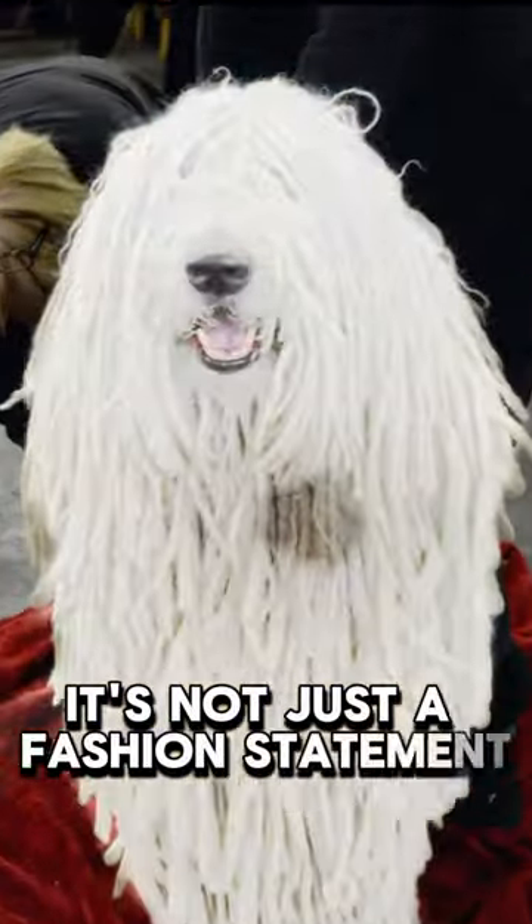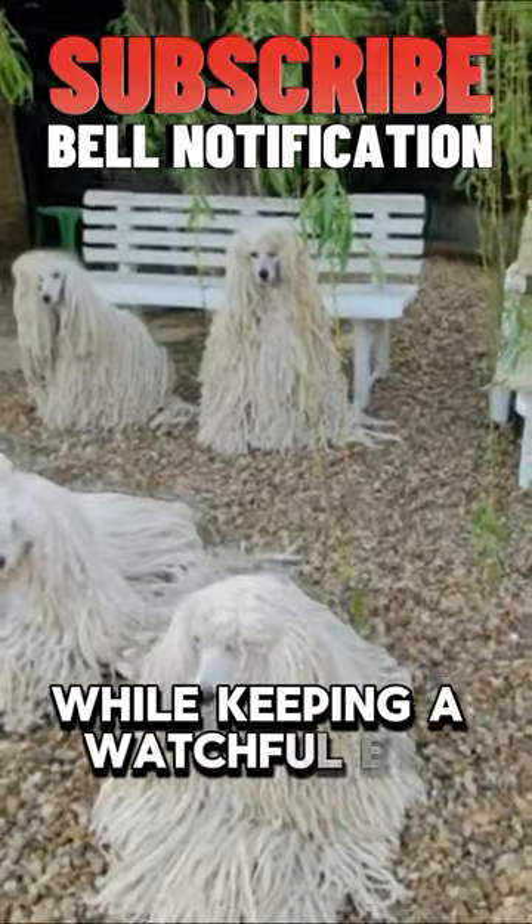And that mop-like fur? It's not just a fashion statement — it helps these clever dogs blend in while keeping a watchful eye.